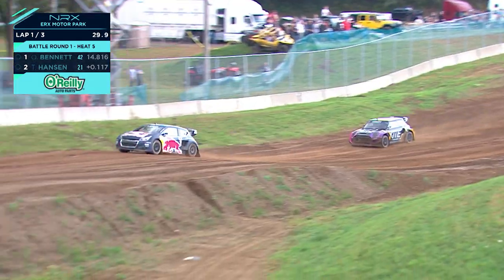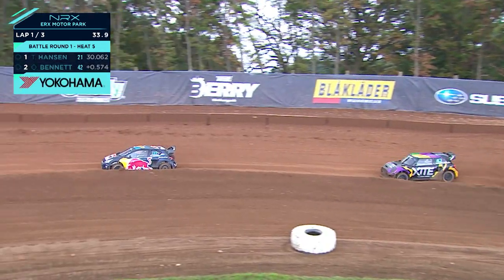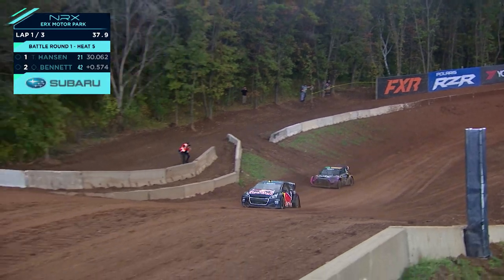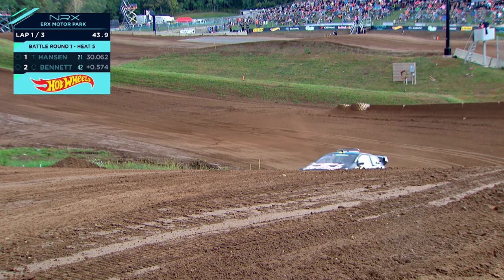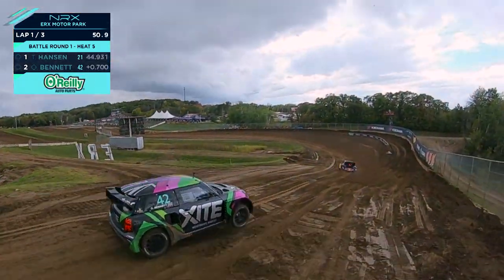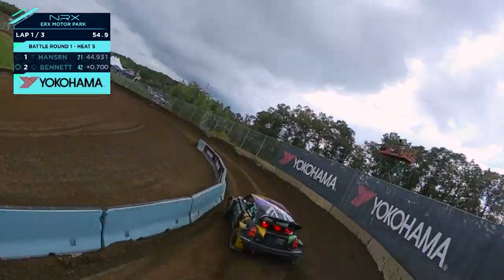So Hansen in the lead from Bennett, up into that back berm section, where the outside line looks to be the only option at the minute. Up and there when he jumps to the bank. Ollie's going well. Timmy's a previous world champion — Ollie's not at that level of experience — but he's looking good as we see them on track.